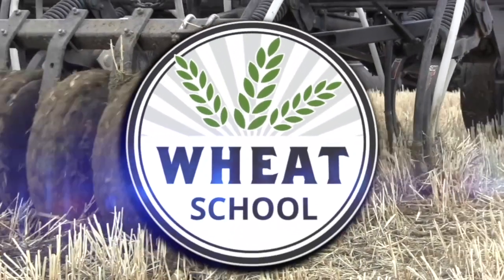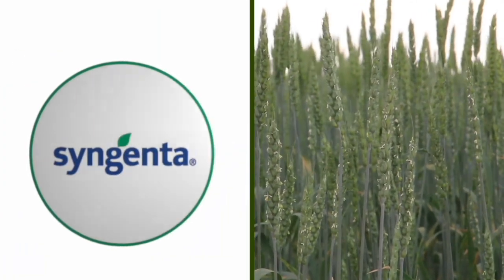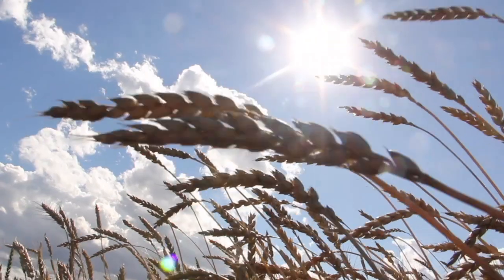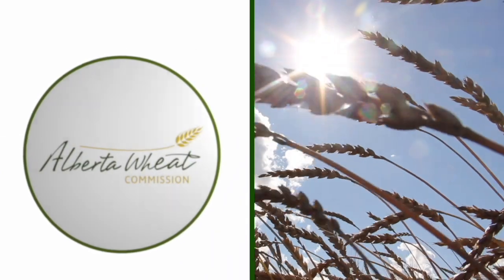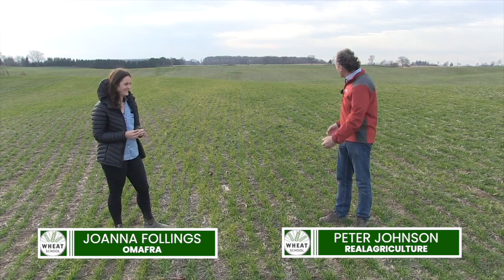The Wheat School on RealAgriculture.com is brought to you by CNMC, Syngenta Canada, and the Alberta Wheat Commission. Peter Johnson at Wheat Pete, RealAgriculture.com, and we're here with Joanna Fallings, Cereal Specialist, Ministry of Agriculture. What is going on with this wheat crop?